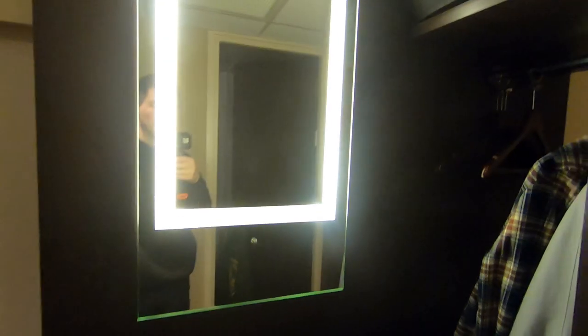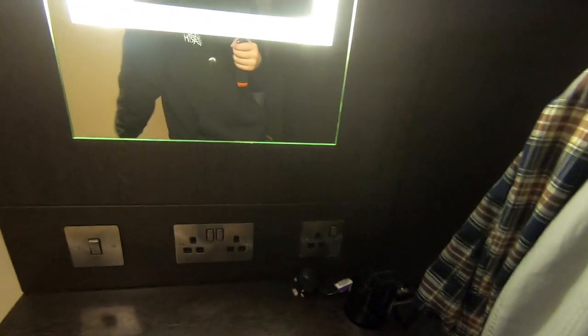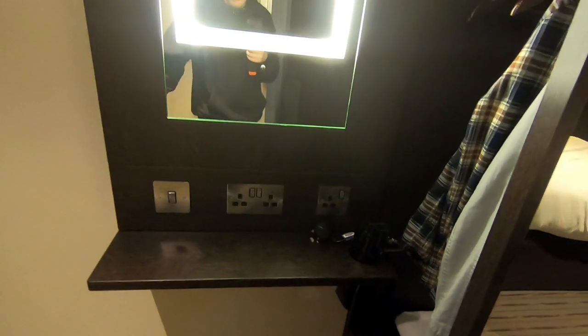There's a light switch - off and on, lovely. There's a hairdryer here, don't need to use it. And there are lots and lots of sockets for all your bits and pieces - phones, iPods, whatever you want to charge up.